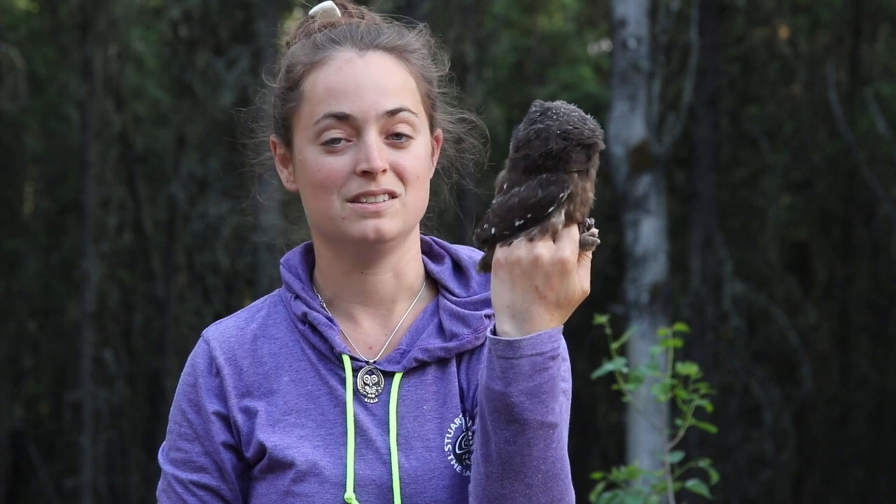They're very secretive, difficult to find. They're one of our smaller owls — not the smallest owl that we get in North America, this one's a little bit larger. This is a boreal owl, one of our nice boreal specialists here.